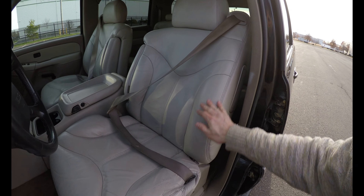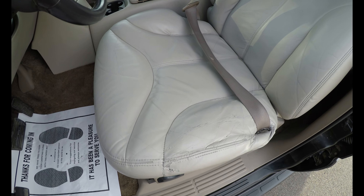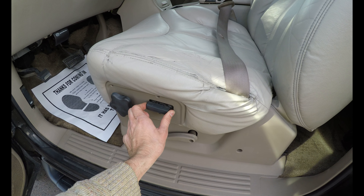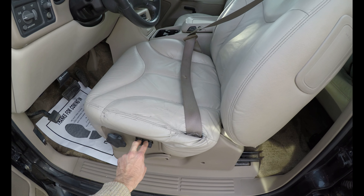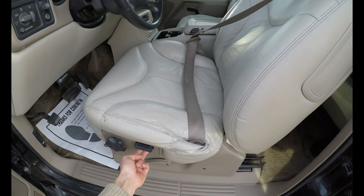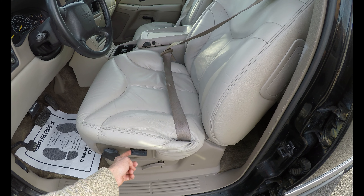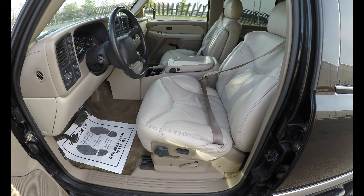Seats are clean; they do show some wear right here. The seat is powered — it goes forward, as far forward as it goes. It goes lower, as low as it goes, and as high as it gets, and as far back as it goes. It does have a side airbag built into the seat. That's how much legroom you can get.